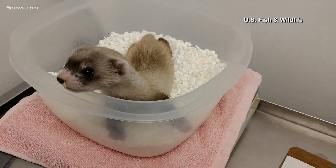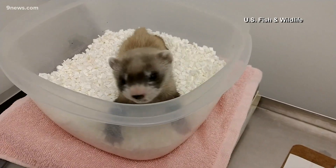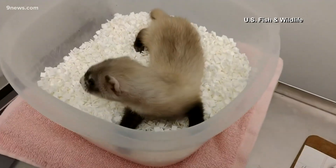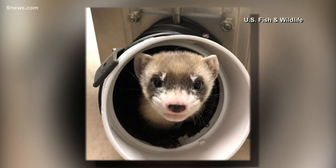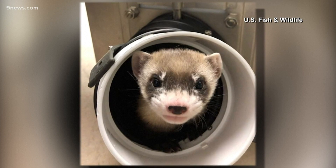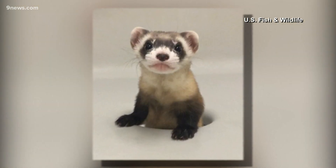For the first time, scientists have cloned an animal on the U.S. endangered species list. That adorable little beast is Elizabeth Ann, a two-month-old black-footed ferret who lives at a breeding facility in Fort Collins. Researchers are trying to bring her kind back from the verge of extinction, and they're hoping that she can be proof that cloning can help.